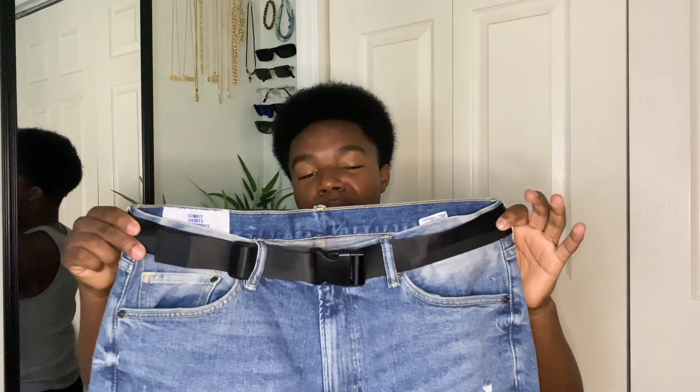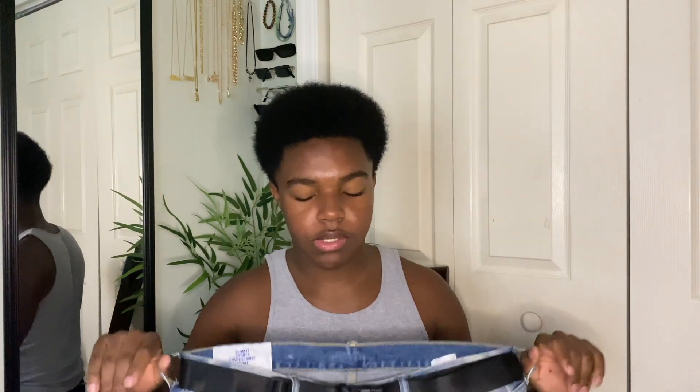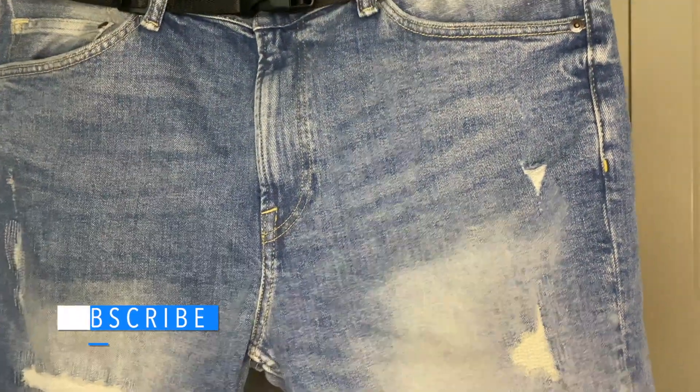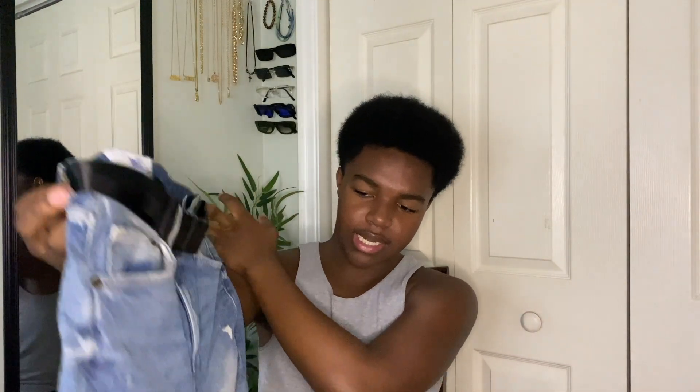The next pair of shorts I picked up were from H&M. I picked these up in my vlog. They're actually way bigger than I expected, but I wasn't able to try them on because the fitting rooms were closed due to COVID. I figured I could add a belt, so I also picked up this buckle belt from Shein. The shorts are distressed and I love the little cuff at the bottom. They're slim fit and I got them in a 36.